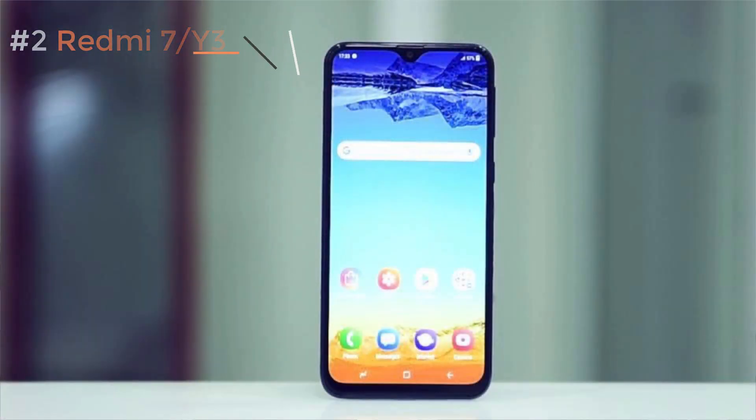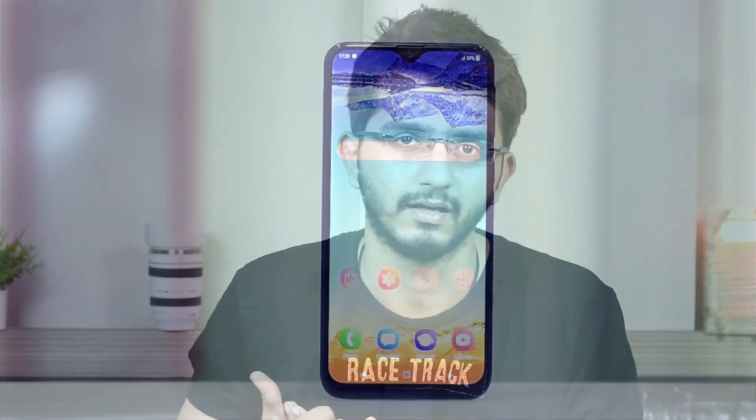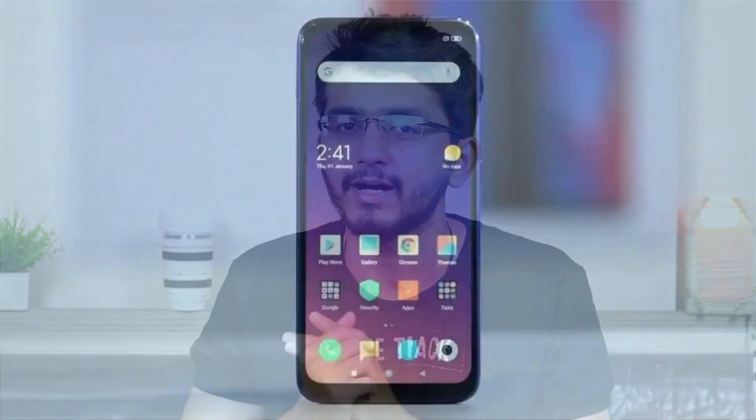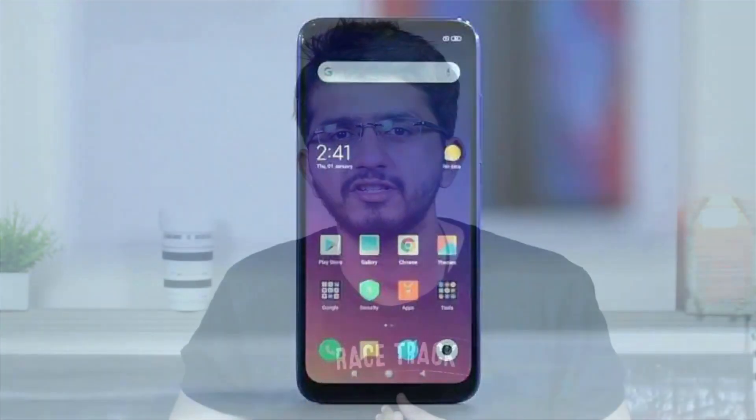Next we have the Redmi 7, which will hopefully be called the Redmi Y3 in India. It has a 6.2 inch HD Plus display, a Snapdragon 632, a 4000 mAh battery, a dual camera setup of 12 plus 2 megapixels, and an 8 megapixel front camera. It'll come with 3 gigs of RAM, 32 gigs of internal storage, and will be priced under 10,000 rupees — a great price bracket for the Redmi 7 or Redmi Y3.